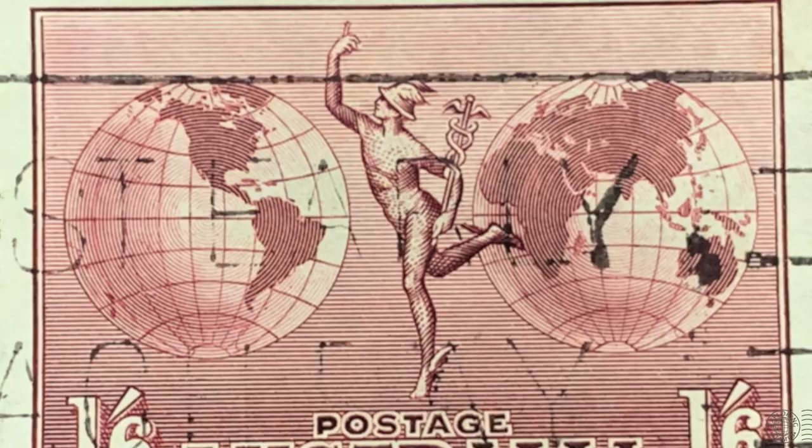So keep a look out for symbols such as Mercury's caduceus, which is his staff, or a winged helmet and winged sandals.